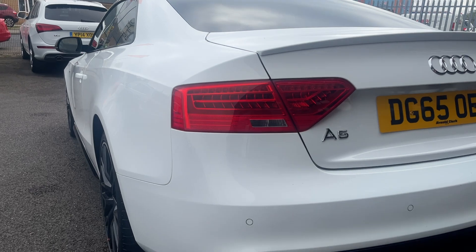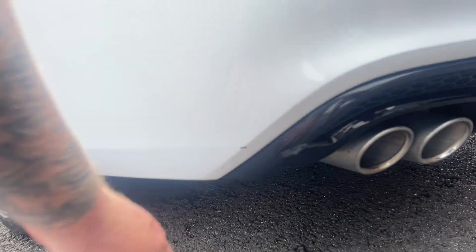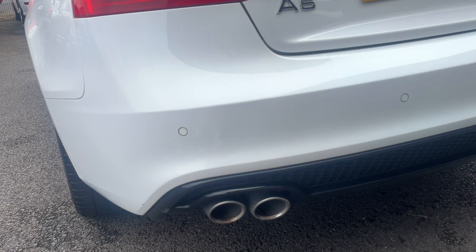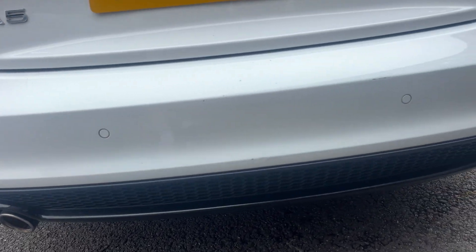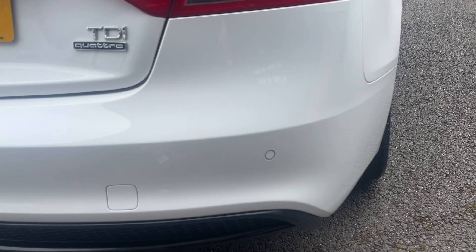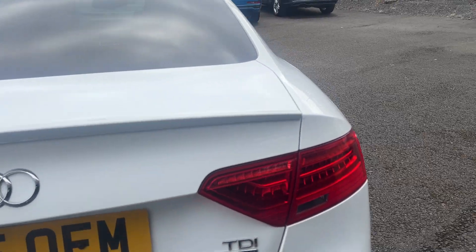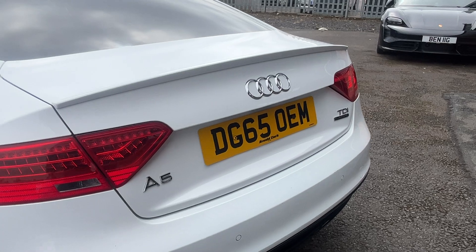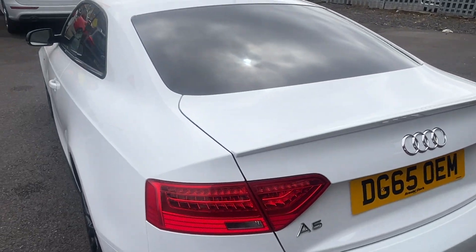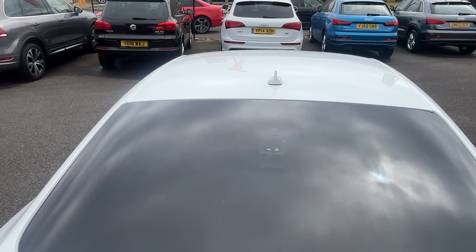Moving round, starting on the back bumper and lower trims — very small mark there to be touched in and polished out the best we can. A couple of very small touch-ins to be done on the back bumper, but otherwise in good condition. Tail lights and tailgate are good. Windscreen is good and just the top of the roof also good.